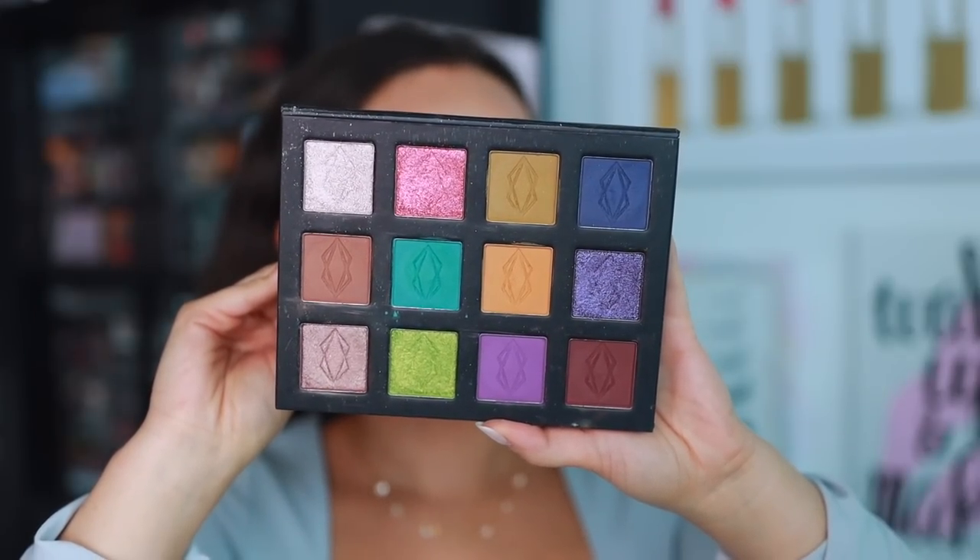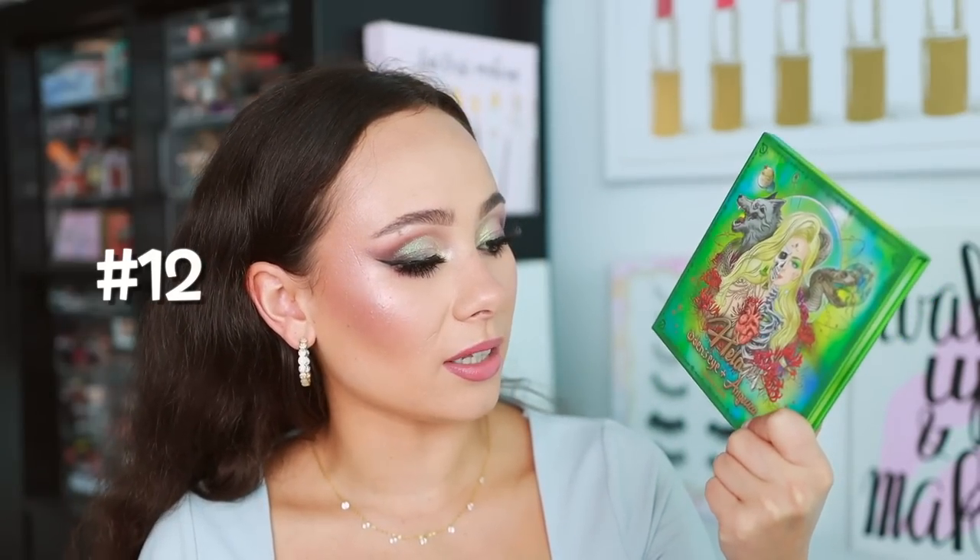Number 13 is from Lethal Cosmetics — the Velvet Dust palette. I'm obsessed with these grungy tones. I think this palette is so beautiful. I've created multiple looks but there are still other avenues I need to explore with it. I love the color stories Lethal curates — they do a phenomenal job. The mattes are easy to use but not as pigmented or buildable as I'd like. The shimmers, however, are incredible.